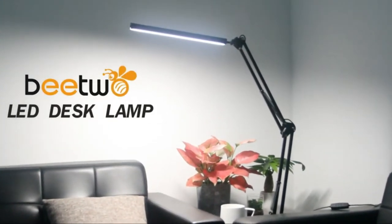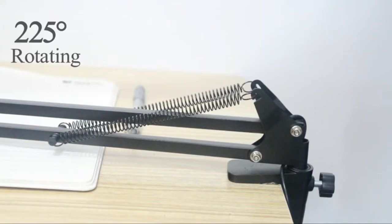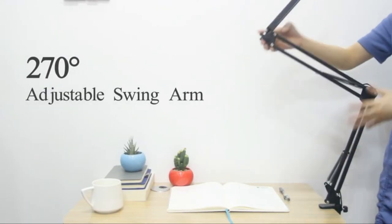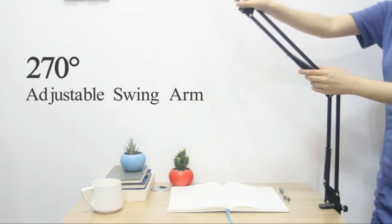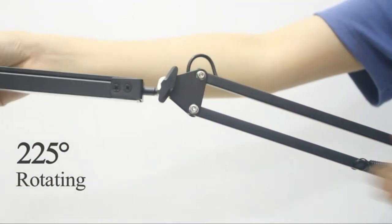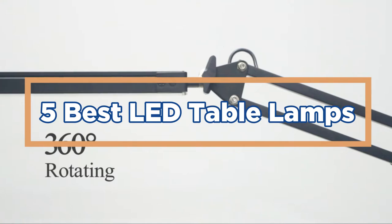It can be tough to find the perfect table lamp. You want something that's stylish and functional, but you also need something that's going to be bright enough to light up the entire room. If you're looking for the best LED table lamps, you've come to the right place. We've gathered some of the best options on the market so you can find the perfect lamp for your needs. In today's video, we will show you the top 5 best LED table lamps. So, let's get started.